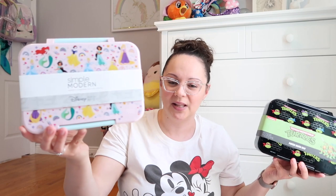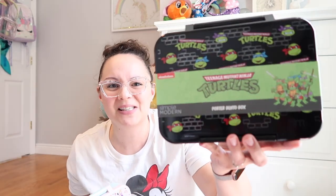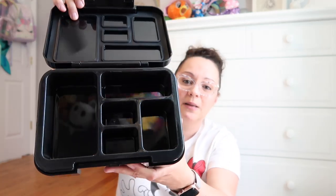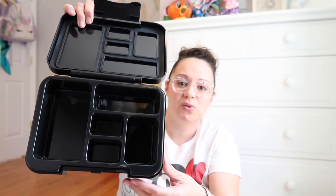I also got the Simple Modern lunch boxes. For Miss Penelope I wanted something Disney Princess — they had the Elsa Frozen one, but the Princess one was about eight dollars cheaper, so I grabbed that. For Max, I saw the Ninja Turtles one and that was the one. It has five compartments total: a bigger compartment, two small ones, a medium one, and a long one. It also has rubber insulation so when you close the box, the food won't shift around.